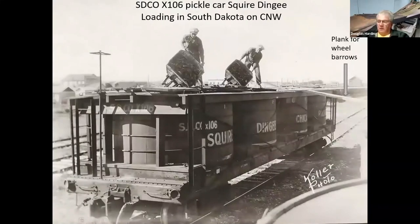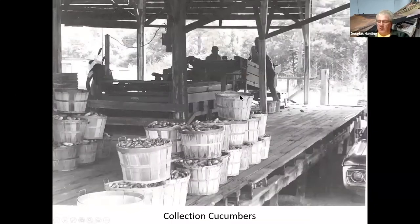Here is what we typically think of as a pickle car. You can see the workers up there with their wheelbarrows — they've fished the cucumbers out of the vats, filled the wheelbarrow, and are now dumping them into the vats on the pickle car. These are also filled with salt brine. There's a plank going up to the top of the car — they run the wheelbarrow up the plank, dump, and go back down. This happens to be up in South Dakota on the Northwestern, and this is a Squire Dinghy pickle car.